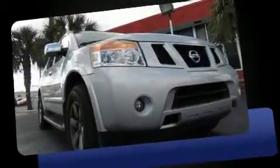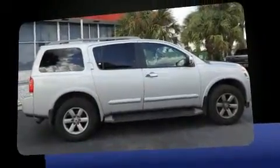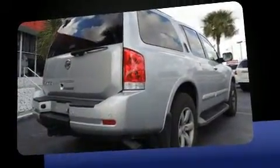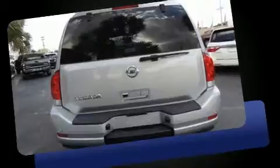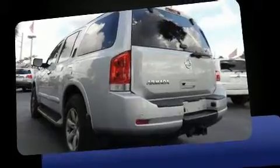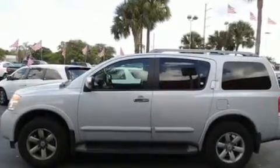You can expect a lot from the 2012 Nissan Armada. A 5.6-liter V8 engine pairs with a sophisticated 5-speed automatic transmission, and for added security, dynamic stability control supplements the drivetrain. Top features include a split folding rear seat, front dual zone air conditioning, skid plates, rear wipers, and cruise control.